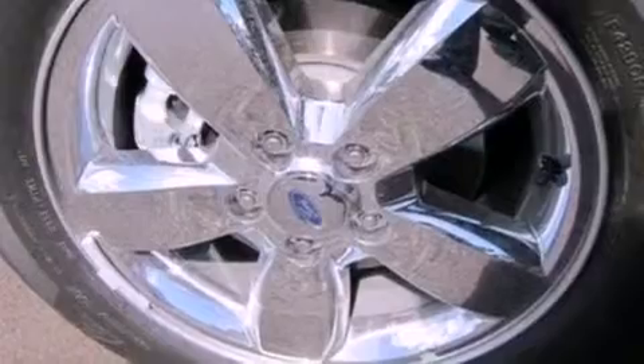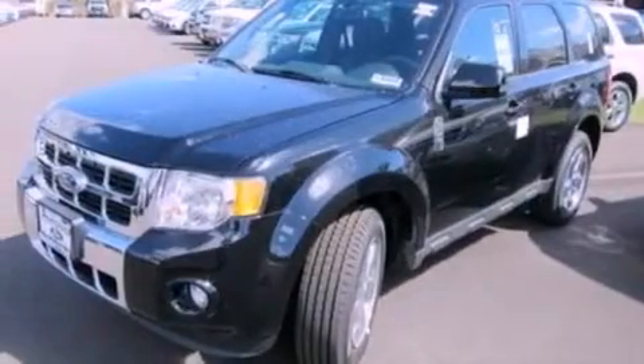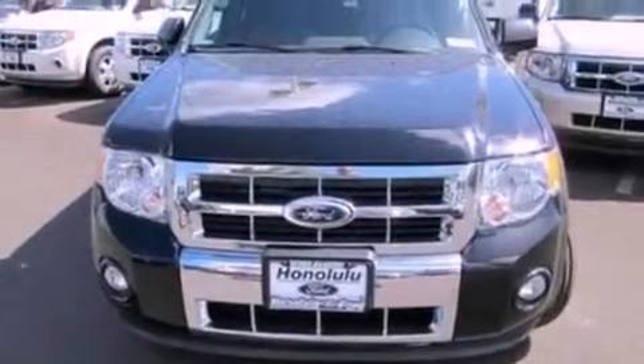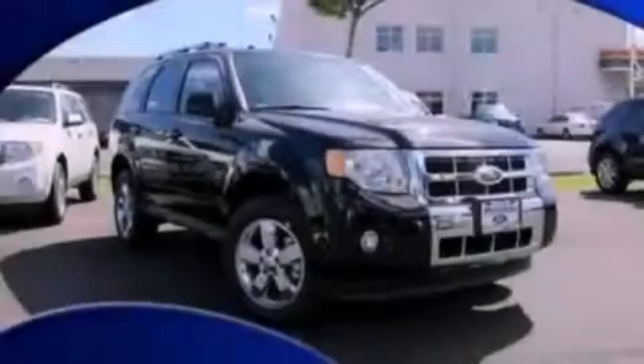A multi-function display, air conditioning, cruise control, a six-speaker audio system, an illuminated driver-side vanity mirror, roof rails, front fog lights, dusk-sensing headlights, heated side view mirrors, and leather seats that provide great support and create an overall luxurious feel.